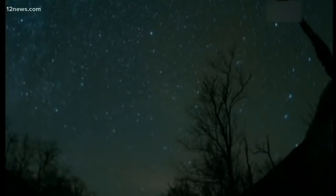Lowell Observatory astronomer Nicholas Moskovitz says it's particularly favorable this year because the moon will be nice and dark. That means good viewing conditions. Thursday or Friday night, around 2 a.m., is when the meteor shower peaks.